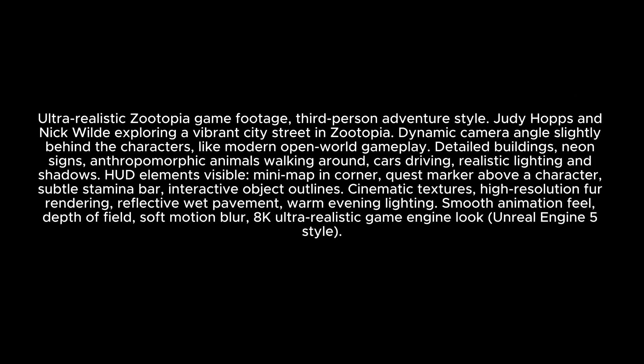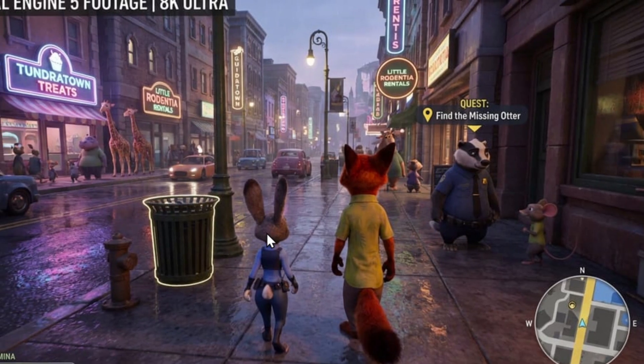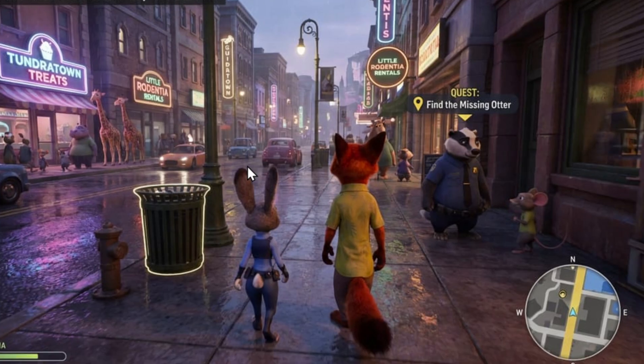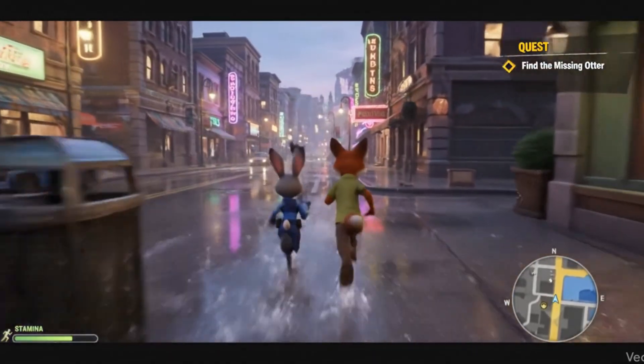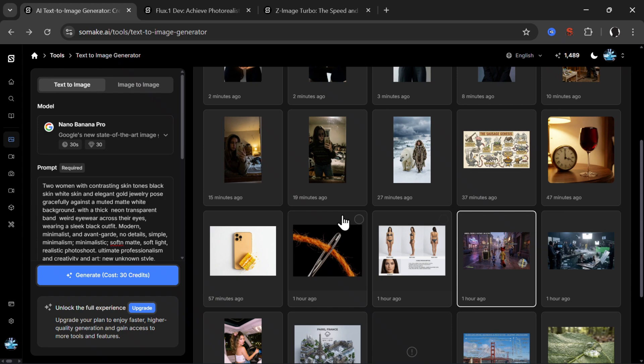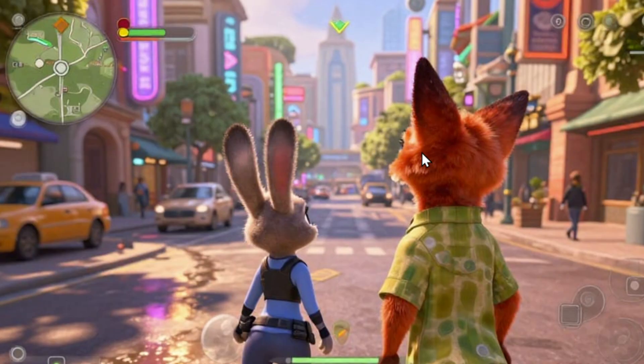For ultra-realistic Zootopia game footage, Nano Banana Pro looks amazing — characters walking the streets, lighting garbage cans, a map, stamina bar, and a quest reading 'Find the Missing Other.' Flux 2 Pro also looks amazing and very similar, though there is some gibberish font. Z Image is also a pretty good-looking game image, but overall Nano Banana Pro is the winner here.